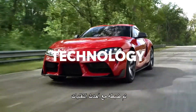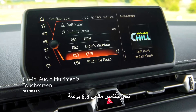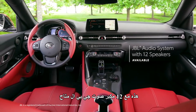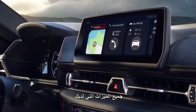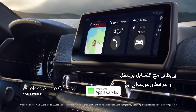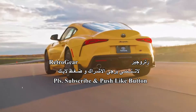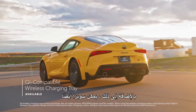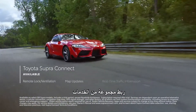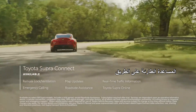Tuned up with the latest tech, Supra delivers a leading-edge multimedia and connectivity experience centered around an 8.8-inch touchscreen. This multimedia platform can be paired with an available 12-speaker JBL audio system, and supports wireless Apple CarPlay, connecting drivers to Apple Music, Maps, Messages, and other favorite apps from your iPhone. Supra can also be equipped with Qi-compatible wireless charging, as well as the available Toyota Supra Connect suite of connected services, which features remote vehicle functionality and safety services like emergency roadside assistance.